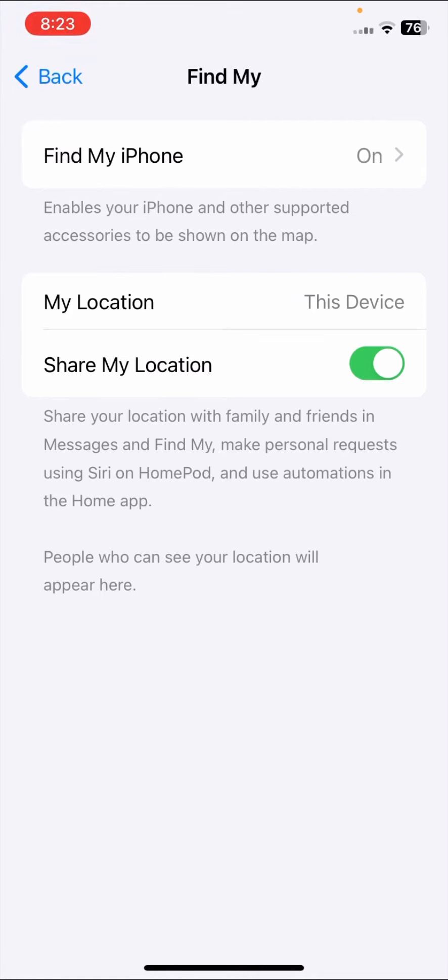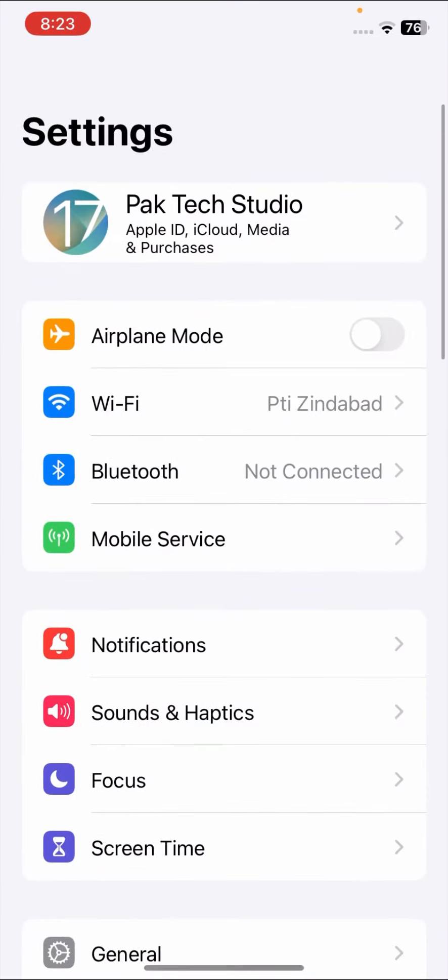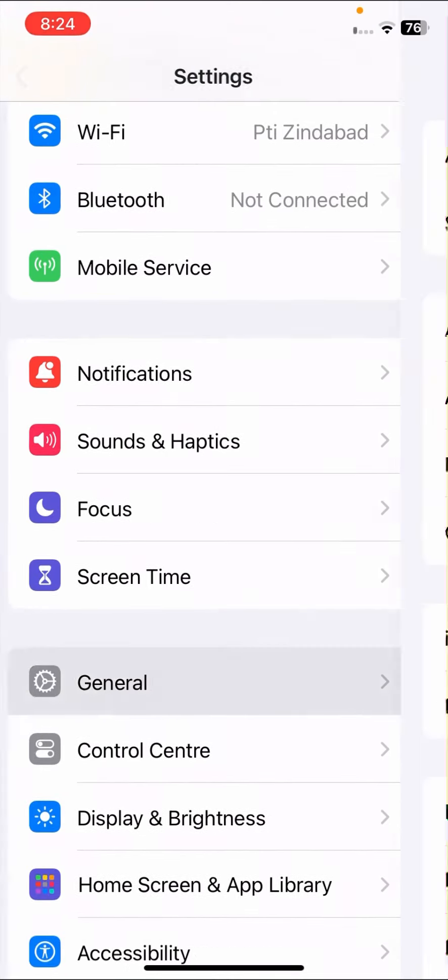Then scroll down, go back, and tap on Share My Location — make sure this toggle is also turned on. If the toggle is off, turn it on. Once you've done this, go back to the home screen and check whether your problem has been fixed. If not, move on to the second method.